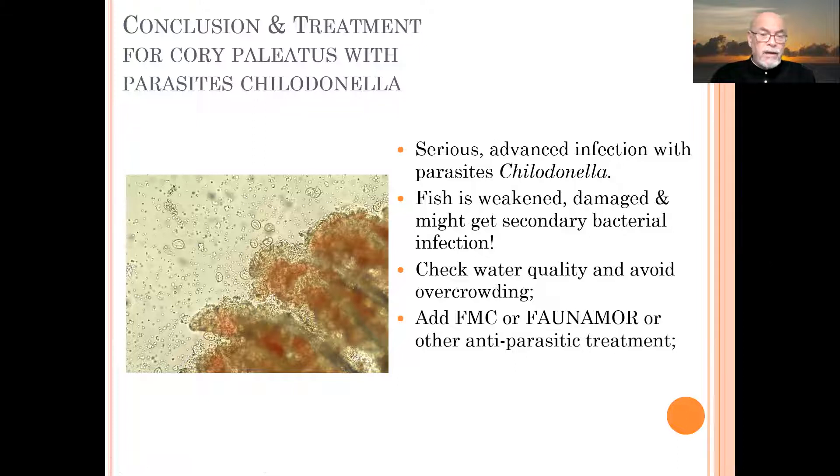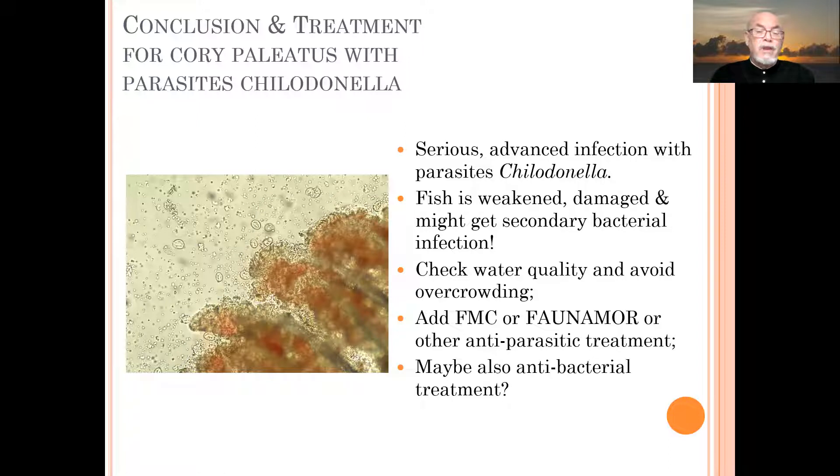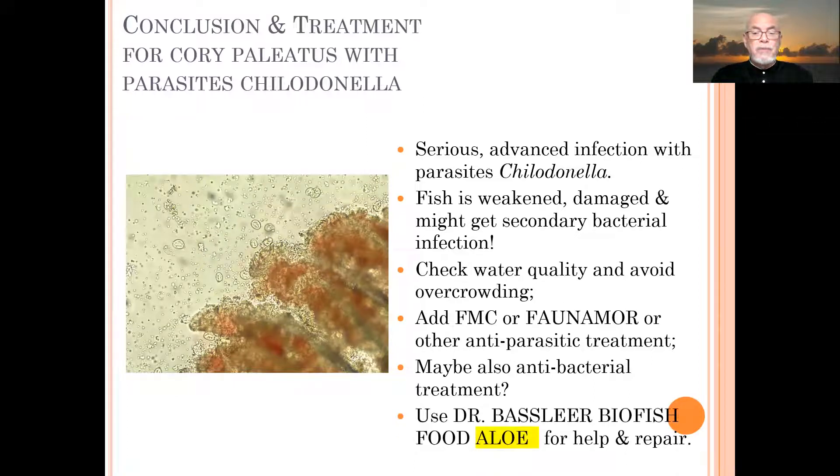Add medications like FMC — that is the formalin malachite green mixture which I describe in my books — or Furanol from Aquarium Münster, or other anti-parasitic treatments. You may also need to treat with an antibacterial medication to control the secondary bacterial infections which might occur during or after this parasitic infection. At the same time, we recommend using Dr. Basslier Biofish Food Alloy, which helps the fish repair and protects them from these kinds of infections, giving them a better immune system.